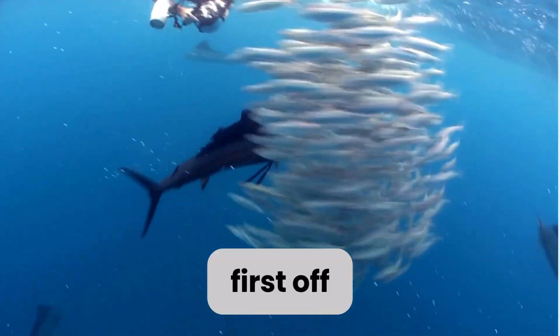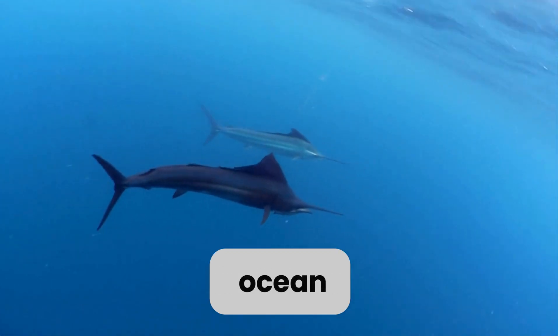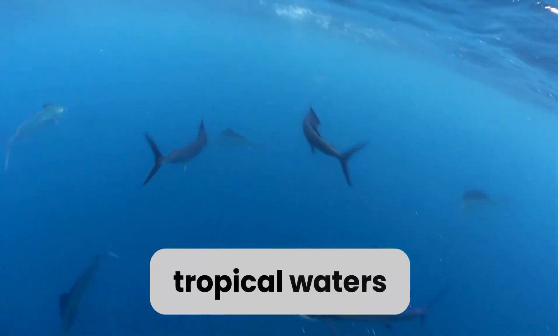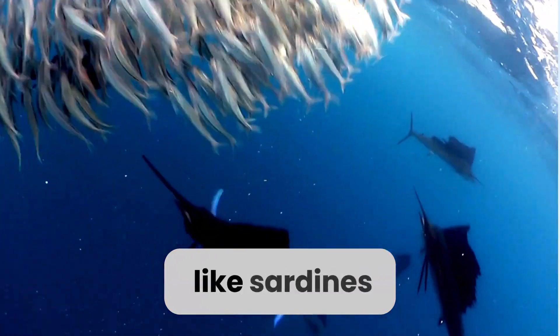First off, let's talk about my habits. I'm known as one of the fastest fish in the ocean. I love to swim in warm, tropical waters, and I'm often found near the surface where I can hunt for my favorite food — small fish like sardines and mackerel.